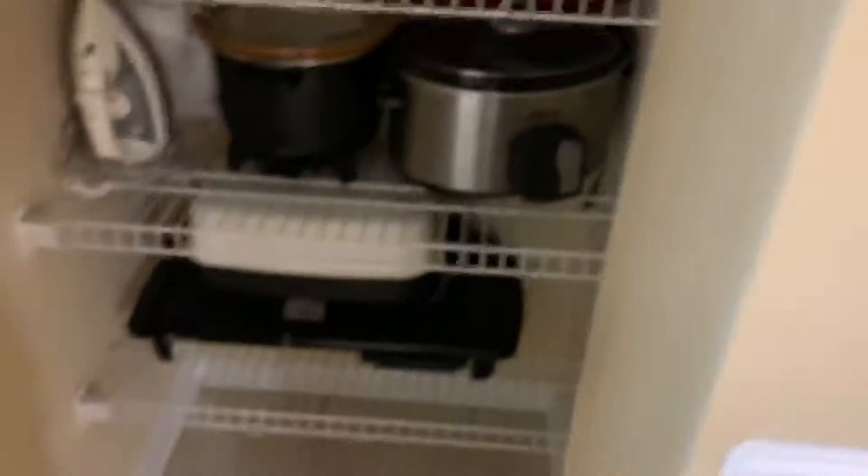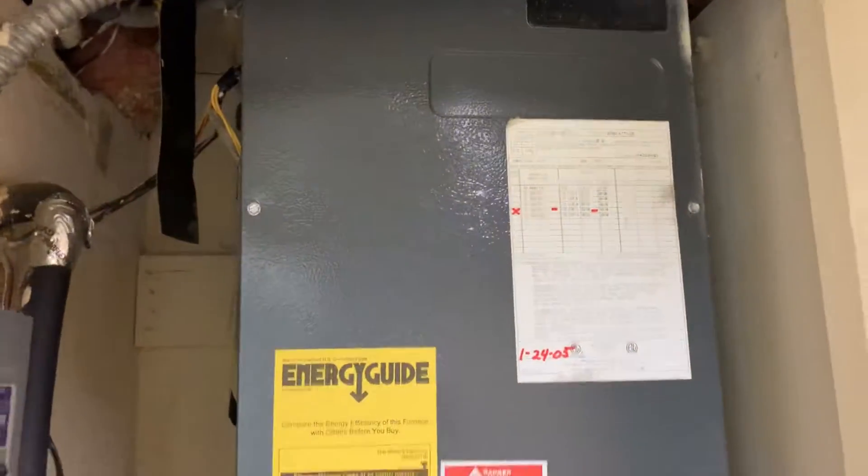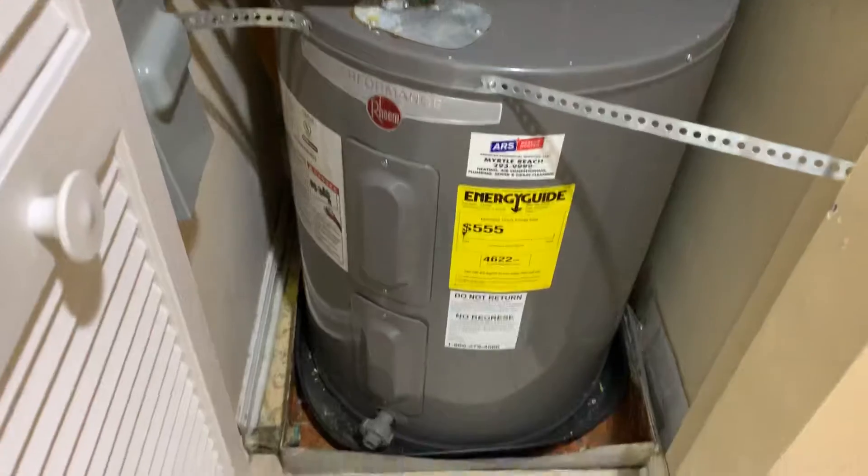It looks very organized. Utensils. HVAC. Water heater.